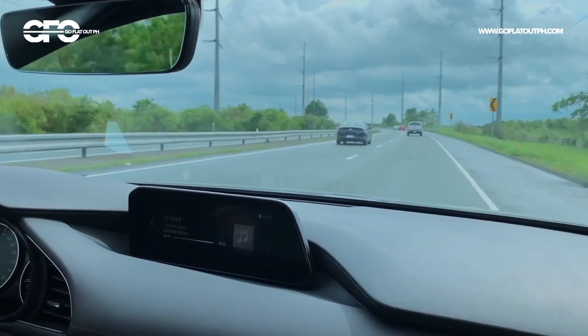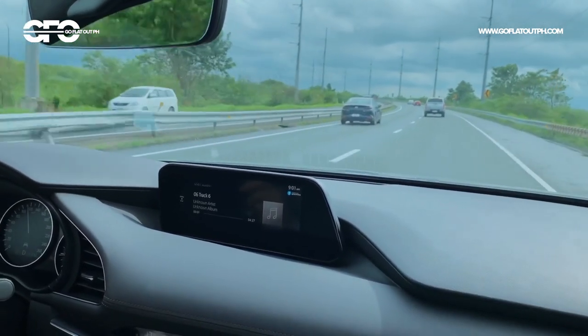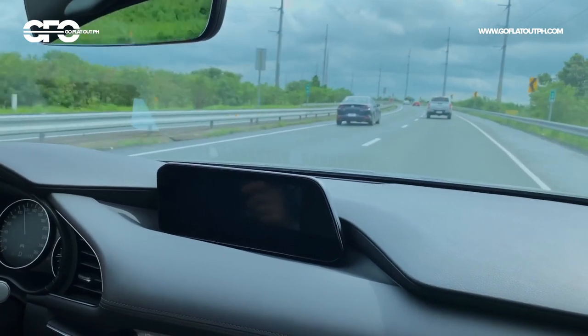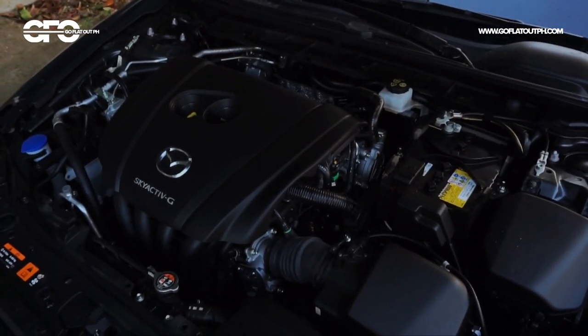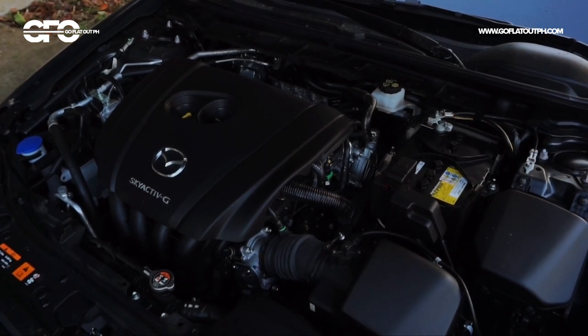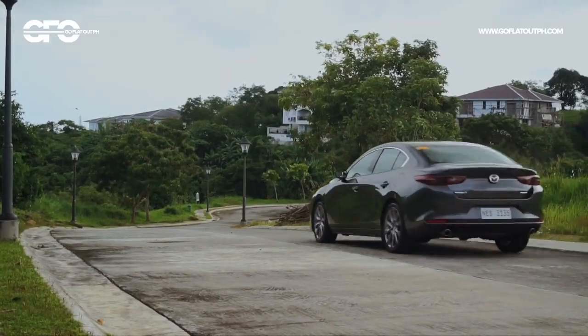Another aspect that's impressive with the old new Mazda 3 is its refinement — this is the quietest and most refined car in its class, bar none. There's no road noise, no wind noise. As for the engine, the 2.0 liter engine feels just right for the car's body — it's not exactly fast, not exactly sluggish either. You won't beg for more power nor feel underpowered with this 2.0 liter engine.